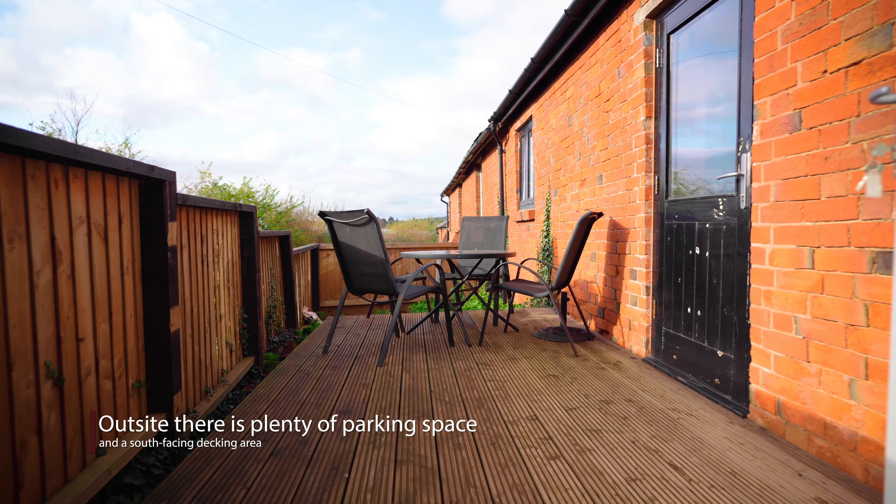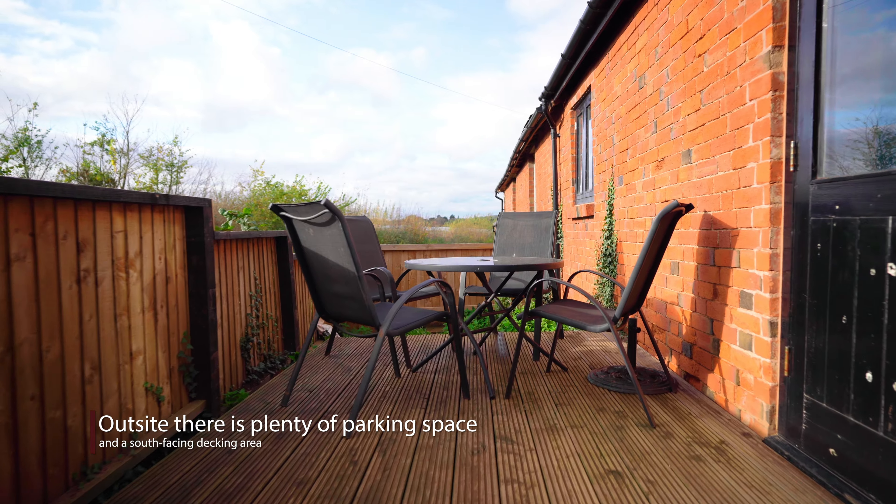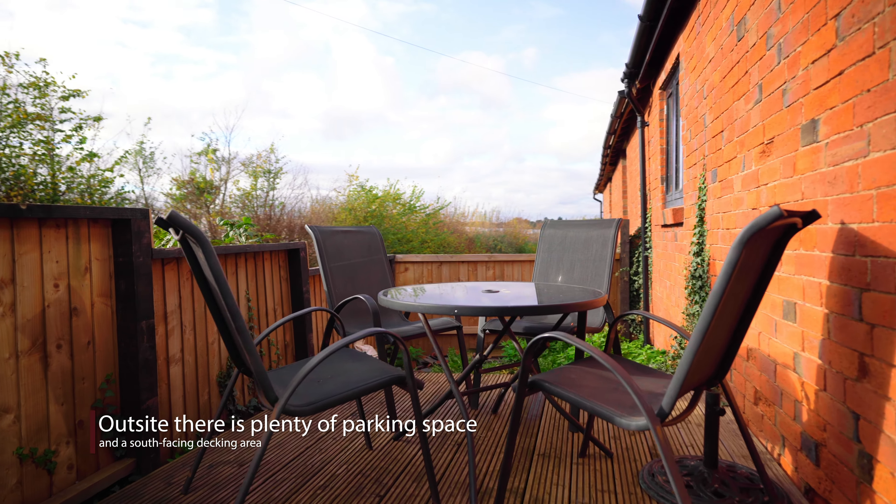Outside, there is a south-facing decking area, lending itself to the perfect space for seasonal alfresco dining.